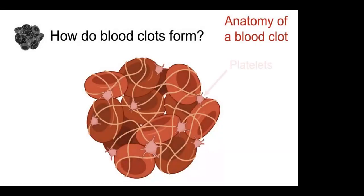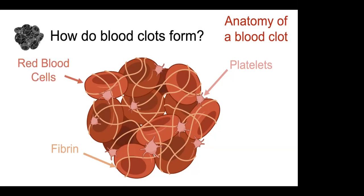A blood clot is made up of three major components. There are platelets, which are blood cells very important for starting the clotting of blood. There is fibrin, which is a mesh network produced from proteins located in the plasma when a clot is formed. And then there are red blood cells caught up in these blood clots as well. Blood clots are a conglomeration of two cell types — platelets and red cells — held together by this fibrin mesh.